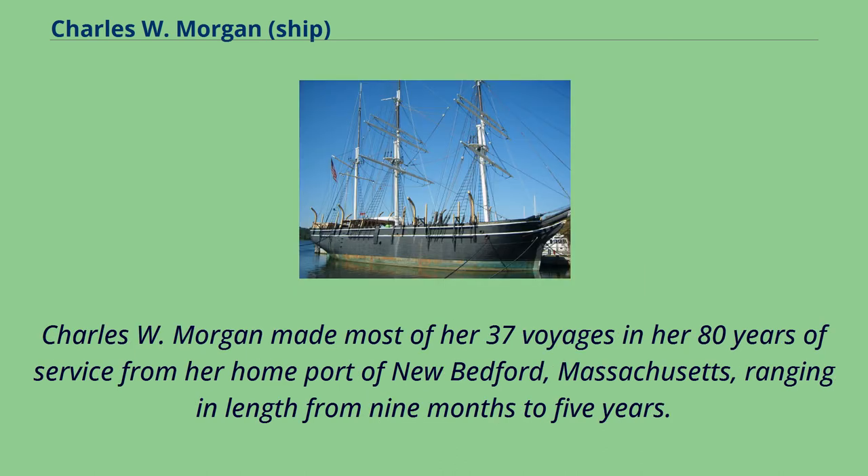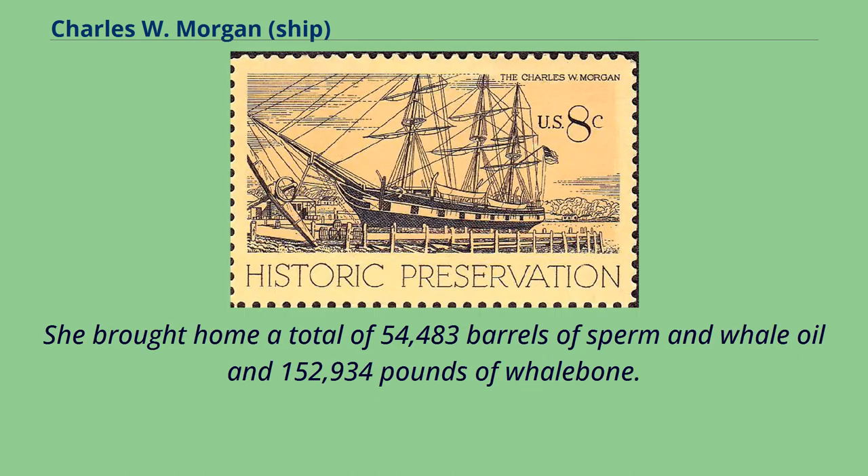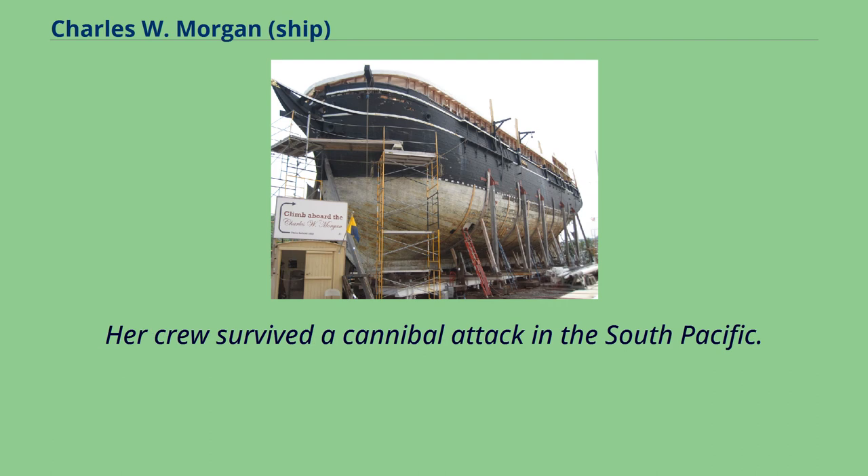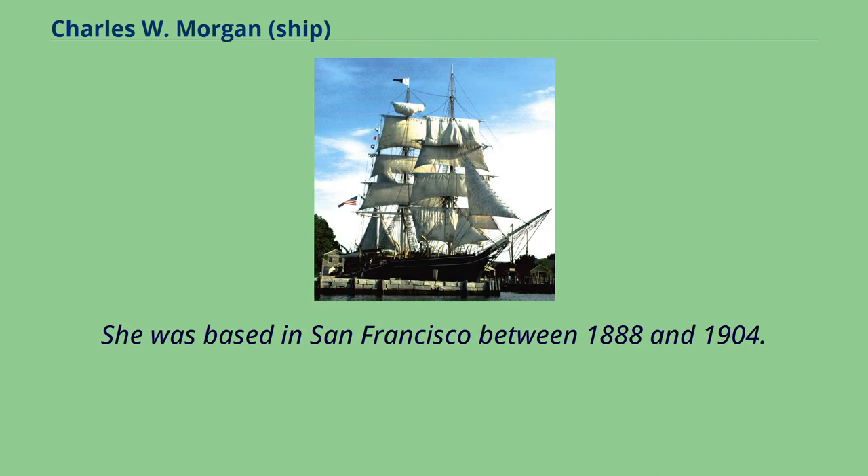Charles W. Morgan made most of her 37 voyages in her 80 years of service from her home port of New Bedford, Massachusetts, ranging in length from nine months to five years. She brought home a total of 54,483 barrels of sperm and whale oil and 152,934 pounds of whalebone. She sailed in the Indian and South Atlantic Oceans, surviving ice and snowstorms. Her crew survived a cannibal attack in the South Pacific. She was based in San Francisco between 1888 and 1904.